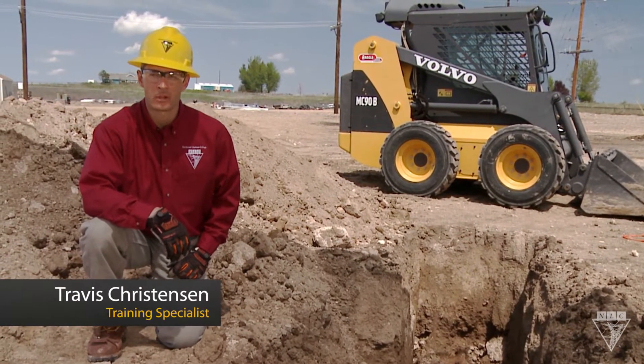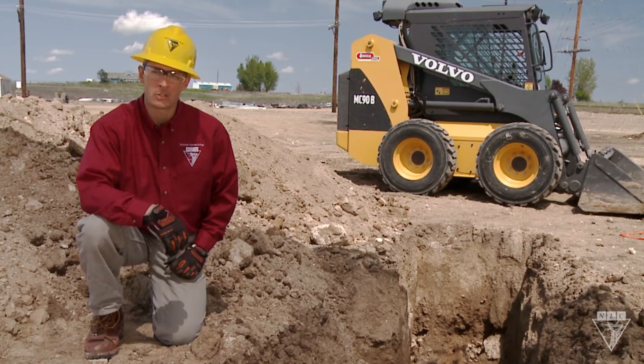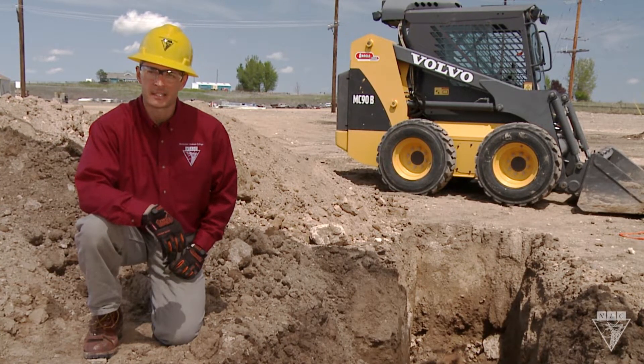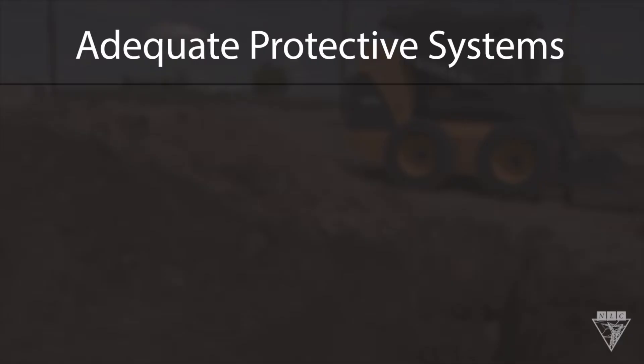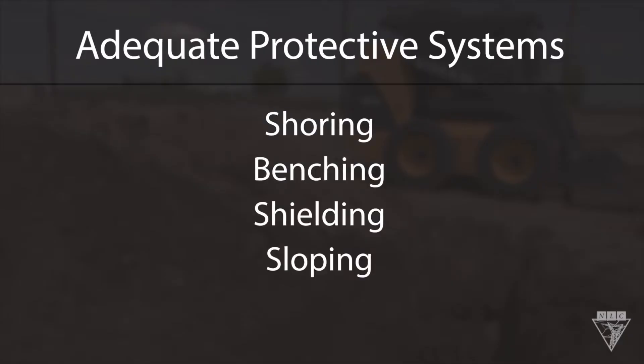Hi, I'm Travis Christensen with Northwest Lyman College. Taking shortcuts while working in trenches happens far too often, and one of the most deadly is not using an adequate protective system, such as shoring, benching, shielding, or sloping.